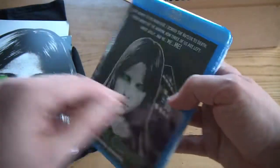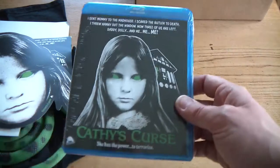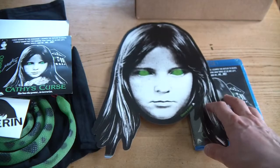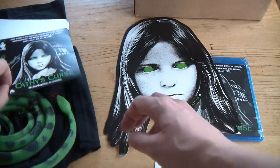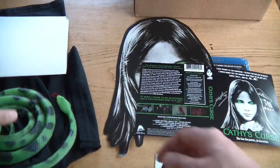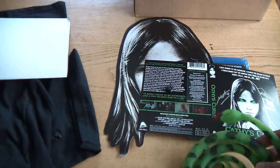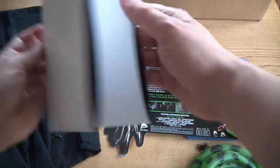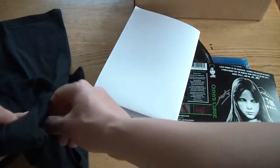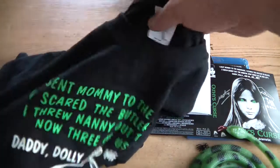So there we have it — the Cathy's Curse bundle: Blu-ray, mask, sticker, signed cover, rubber snake and spiders, poster, and T-shirt. Oh, a little spider there. So there we have it. It's getting a bit messy here.